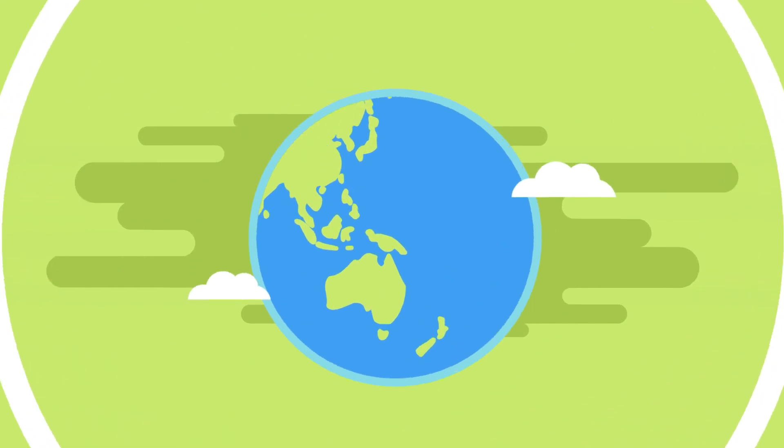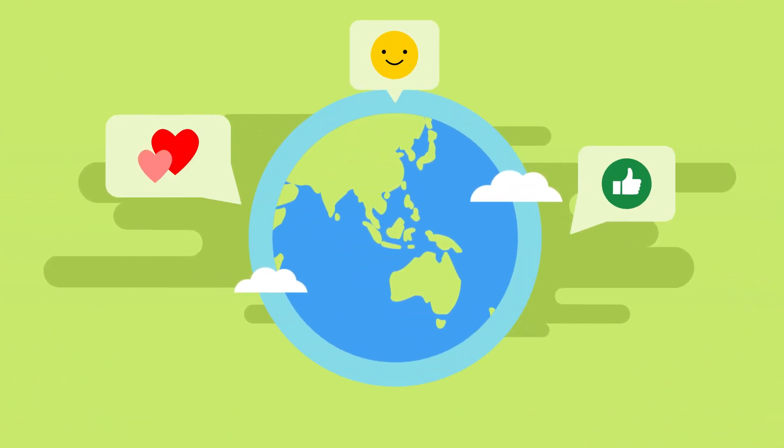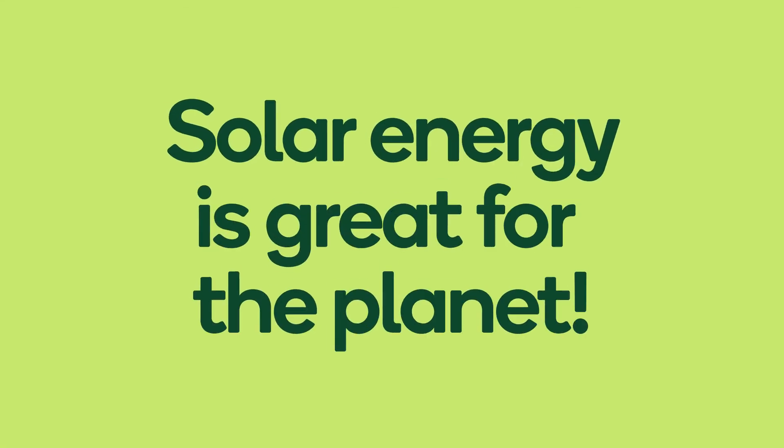Solar power sounds like the smart way to do things. I don't want to hurt the environment. Solar energy is great for the planet.